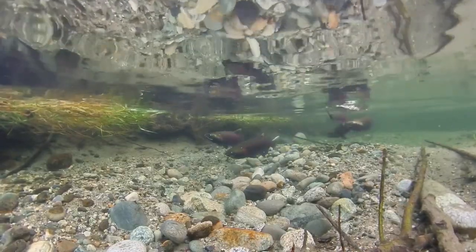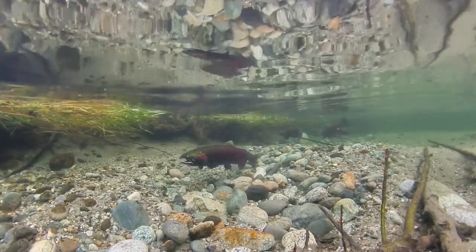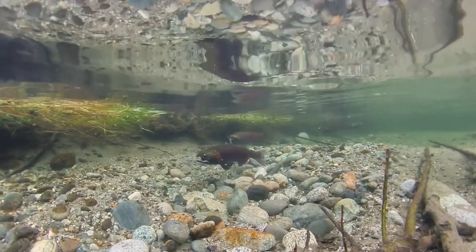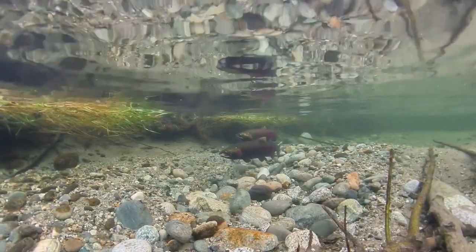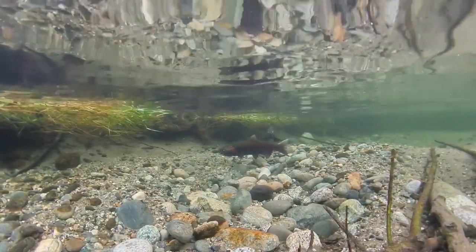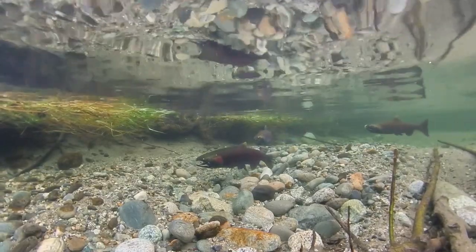This female has chosen a spot for her nest called a redd. Redd sites are a Goldilocks situation: the gravel has to be small enough for her to dig, but it can't be too small or it'll prevent dissolved oxygen from reaching the buried eggs. Everything must be just right.